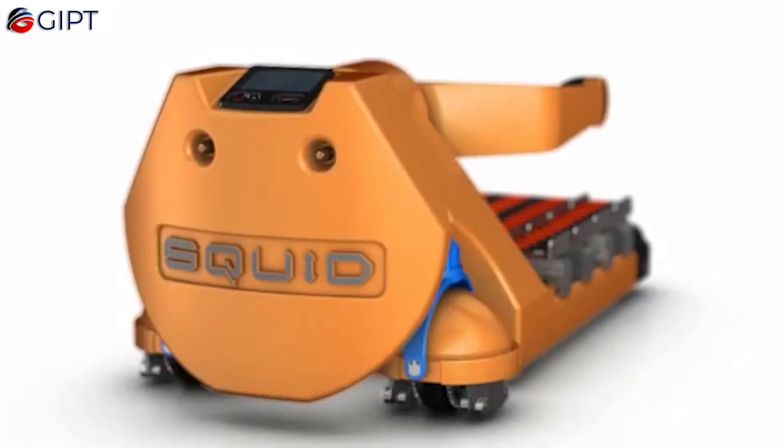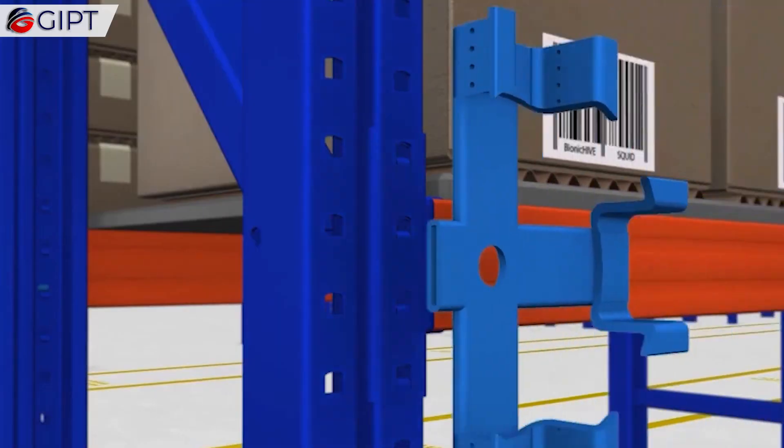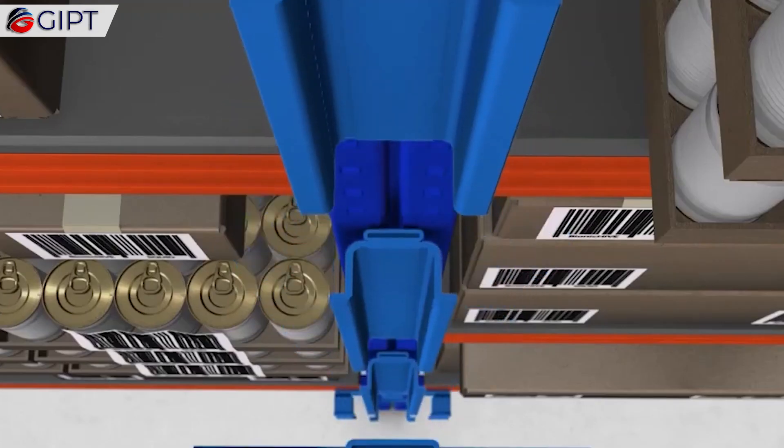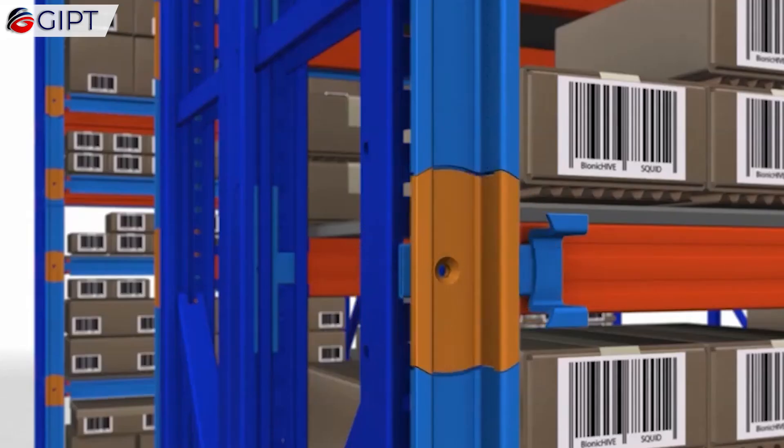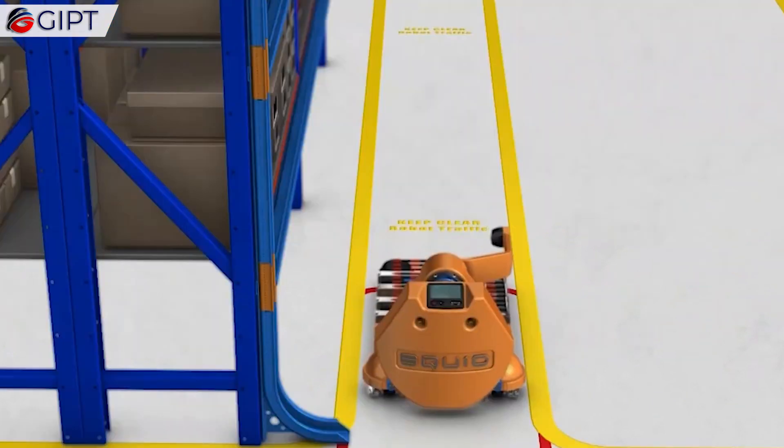It was developed by an Israeli company, Bionic Hive, which has extensive knowledge in progressive military and defense tactical robots, AGVs, UAVs, and complex command and control systems.